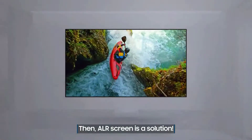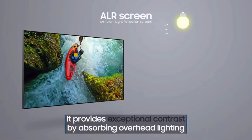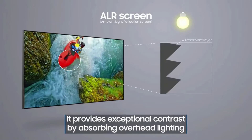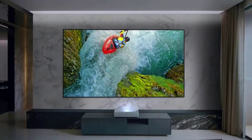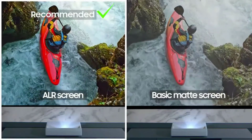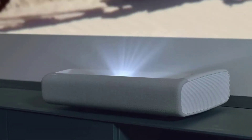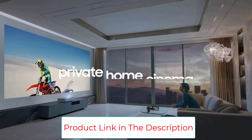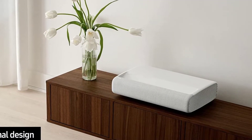This is the world's first projector with filmmaker mode that helps in removing motion smoothing and many post-processing treatments. The 30W 2.2-channel built-in speakers always provide incredible sound quality that completely matches the epic visual experience. The Premiere has been designed perfectly to fit in front of the wall to convert any room into a whole cinema.